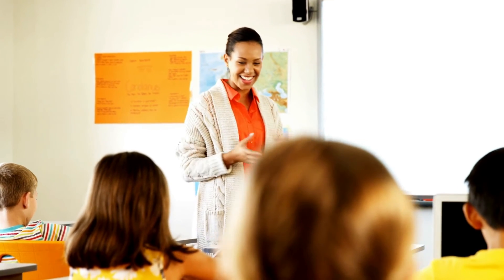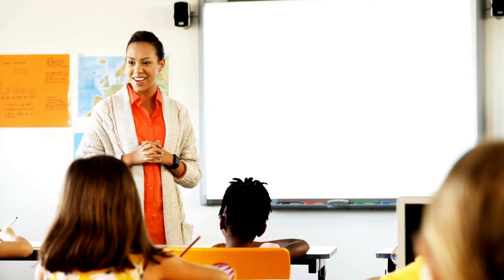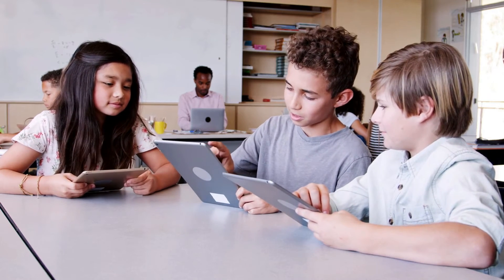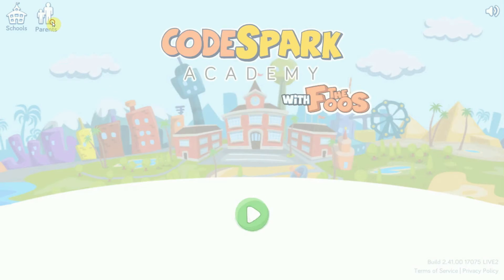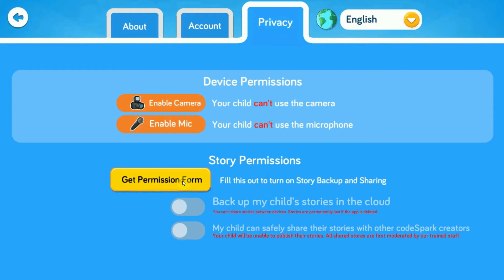Teachers who want to bring Codespark to their classroom have a dedicated dashboard to manage students, keep track of their progress and easily set up classes. It's important to mention that Codespark is compliant with the Children's Online Privacy Protection Act, or COPPA, so you can rest assured that your child's privacy is safe. The app can use your device's camera and microphone and allows kids to share their stories online, but only if you enable these options.